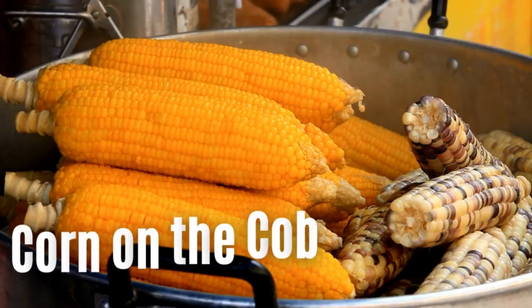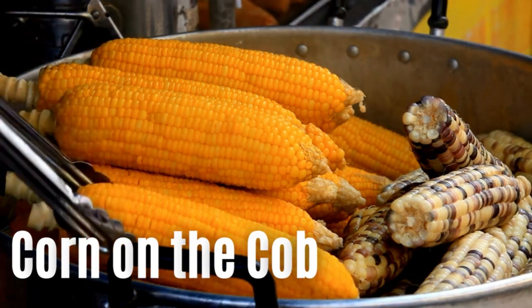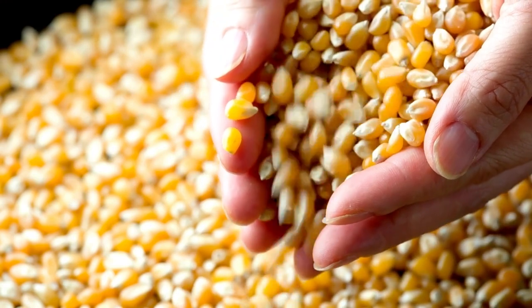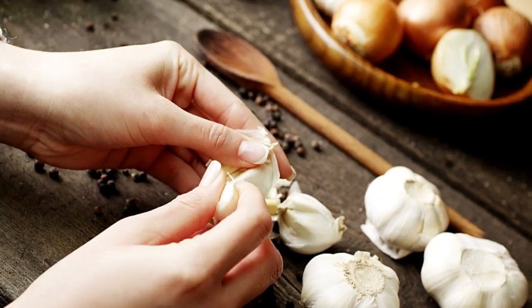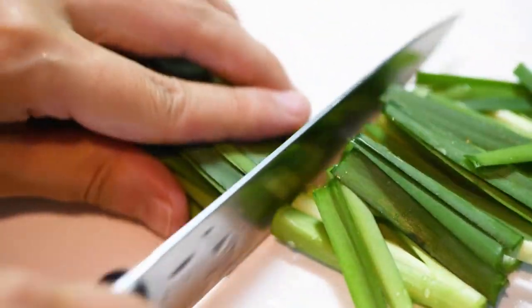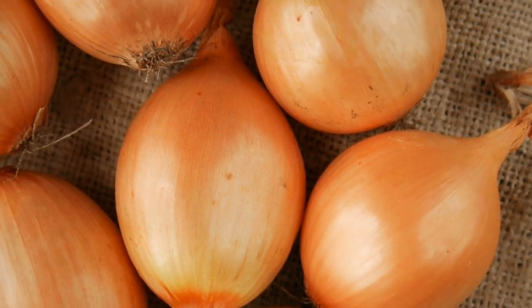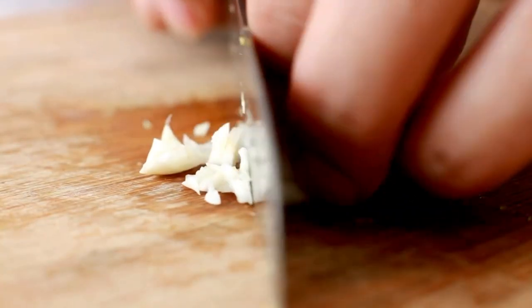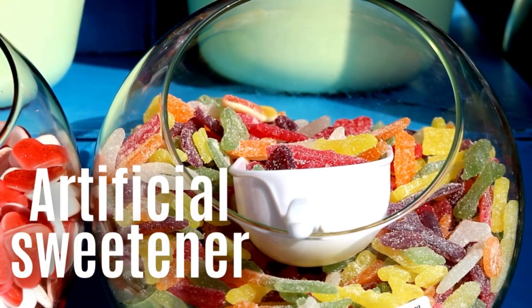Number one: corn on the cob. Corn on the cob is not among the most poisonous foods for Yorkshire Terriers, but it is dangerous due to the cob part, which can lodge in the throat and intestines, so it should be avoided at all costs. Number two: onions, garlic, leeks, and chives. All of these foods are in the allium family. Anything in this bracket is a poisonous food for Yorkshire Terriers whether it's been boiled, cooked, or otherwise — your Yorkshire Terrier should never eat them. These foods can make dogs feel poorly and in larger amounts can lead to red blood cell damage. You won't always see symptoms of poisoning straight away, as it can take a few days for the toxic effects to take hold.